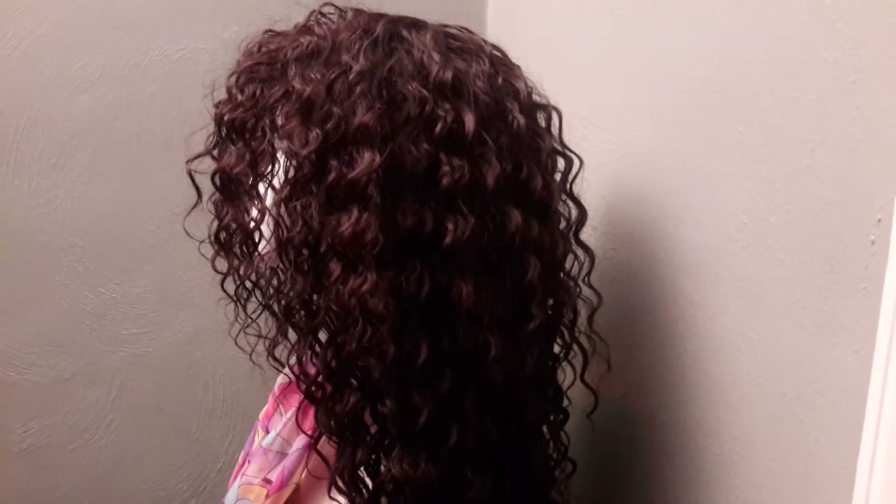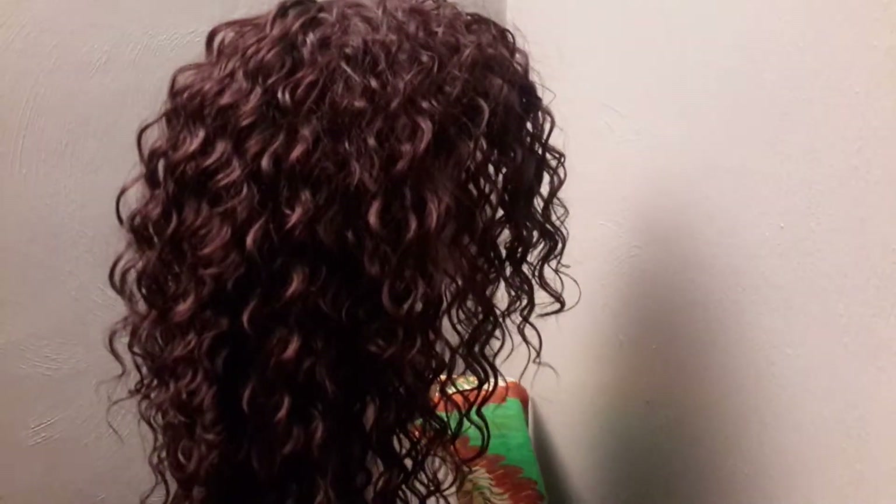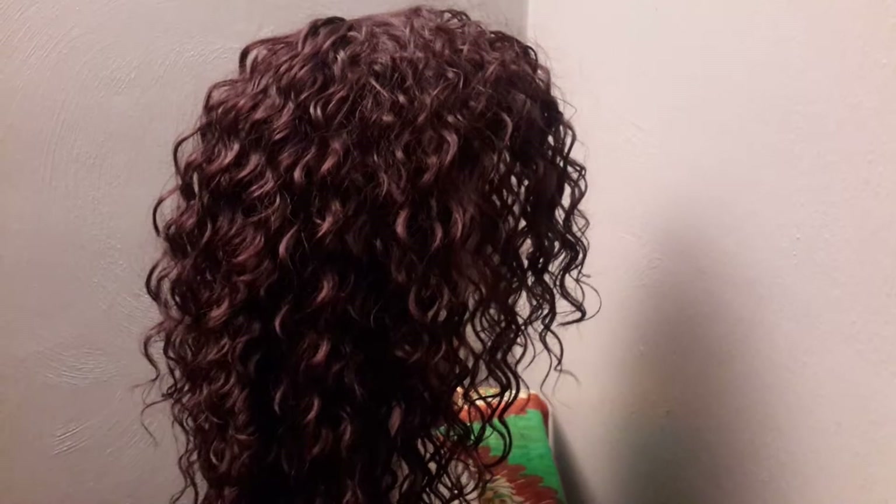I am going to turn around to the back. There you go — as you can see the length. She is 14, 16, and 18 inches and a number 4, which is a lighter brown, giving you all angles of this beauty.